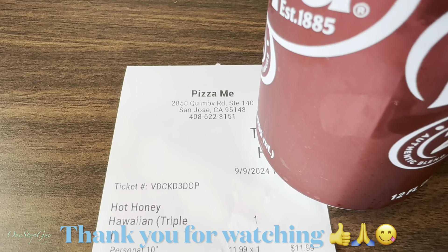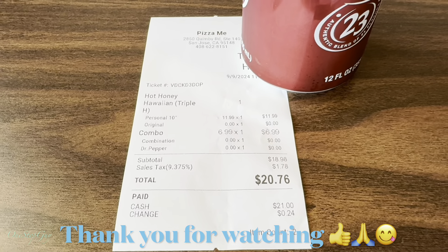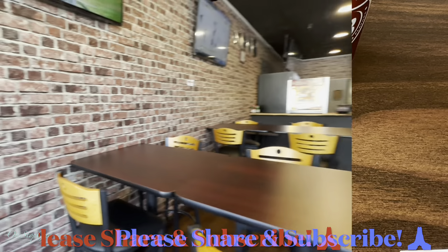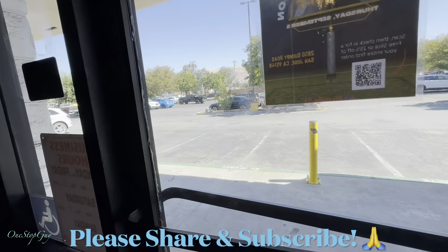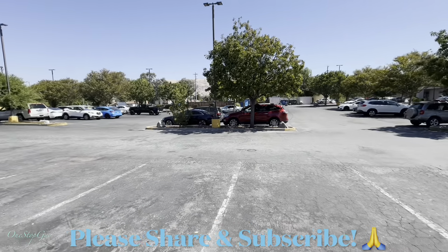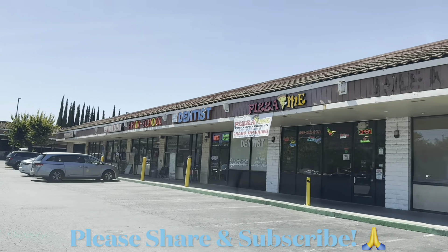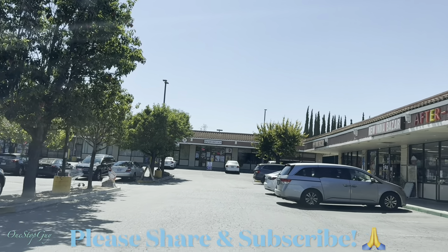That rating is based on my experience the day I was there, so your experience may be different. You gotta come here and try it out for yourself. If you guys have any questions or comments, leave them down below. If you haven't subscribed to my channel yet, make sure to hit that subscribe button and tap the notification bell so you'll be the first to be notified whenever I upload new videos. Thanks a lot for watching, and I'll see you guys next time — take care, bye!